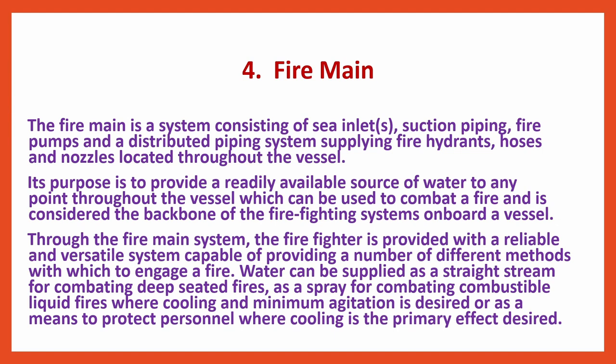Fire Main is a system consisting of sea inlets, suction piping, fire pumps and a distributed piping system supplying fire hydrants, hoses and nozzles located throughout the vessel. Its purpose is to provide a readily available source of water to any point throughout the vessel, which can be used to combat a fire. It is considered the backbone of the firefighting systems onboard a vessel.